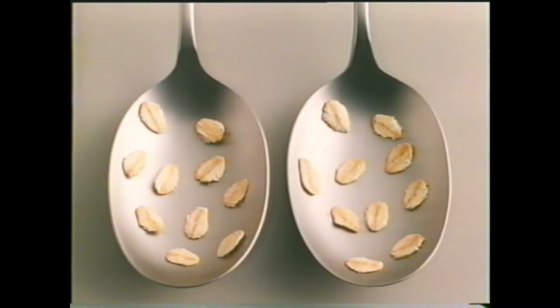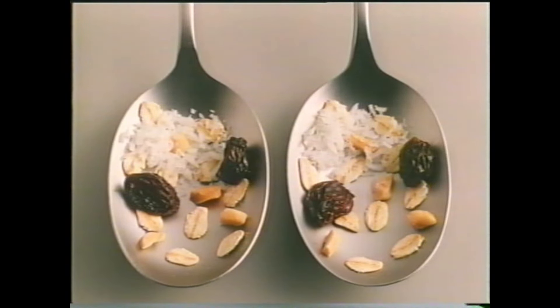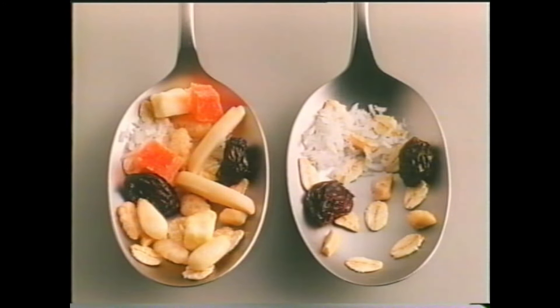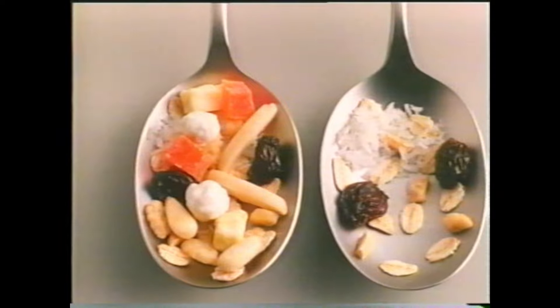Both have oats, chopped nuts, coconut and sultanas. But only Complete has rolled wheat, rice, apple, almonds, pawpaw, pine nuts and currants dipped in yoghurt. And Complete has grains baked into crunchy clusters.